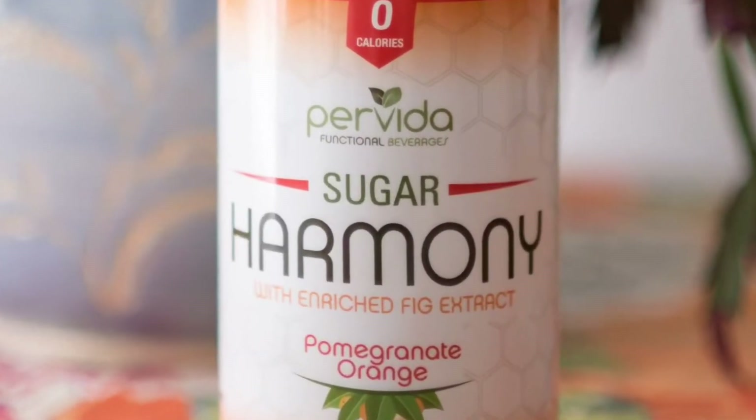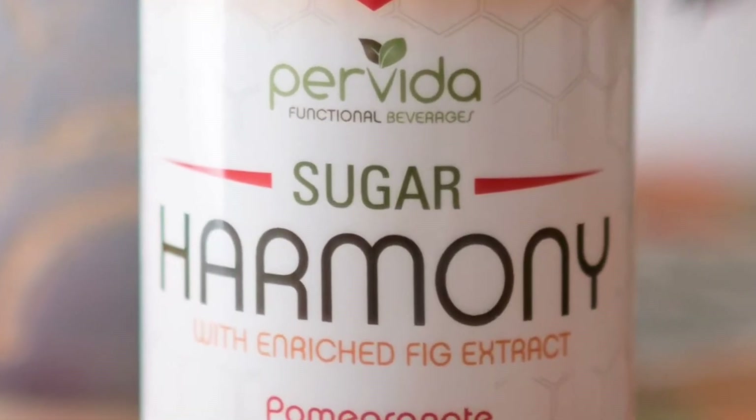And then we have Sugar Harmony. Sugar Harmony is something that we launched earlier this year. We're really excited about it and the active ingredient there helps to give you a nice clean endurance boost like a pre or post-workout drink would. It's kind of like carb loading without the carbs.